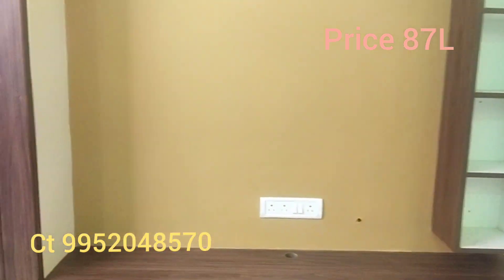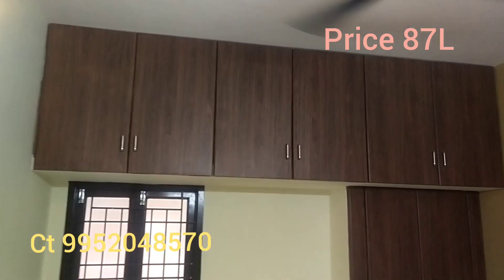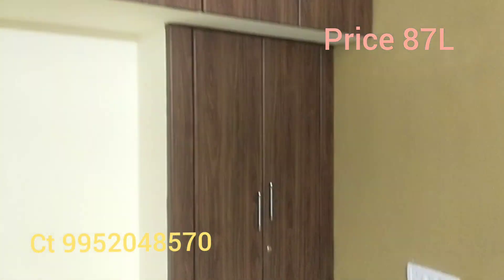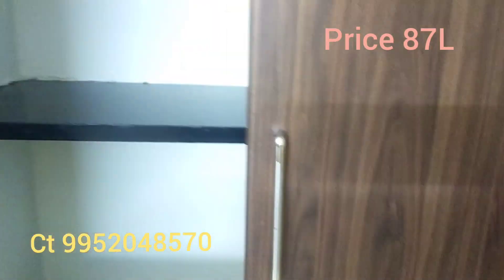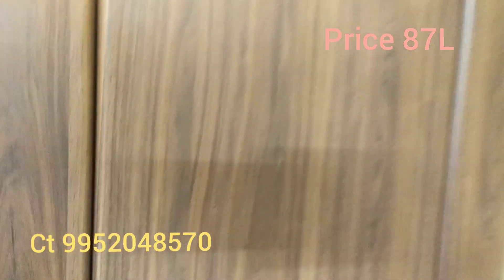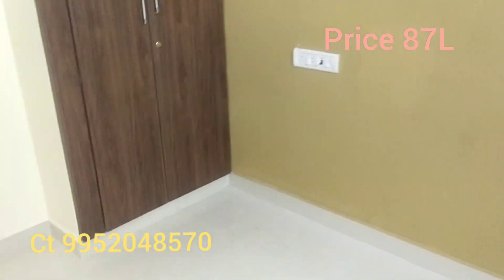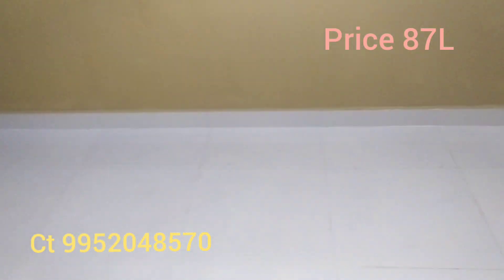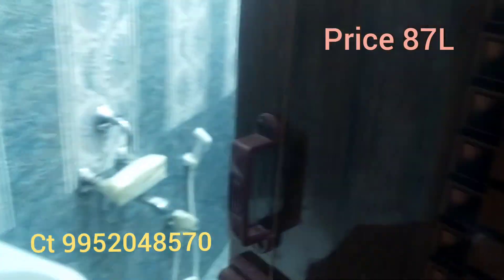There is a TV panel. There is also a wardrobe. If you look at the room size, it is 11 by 12. This room has an attached bathroom.